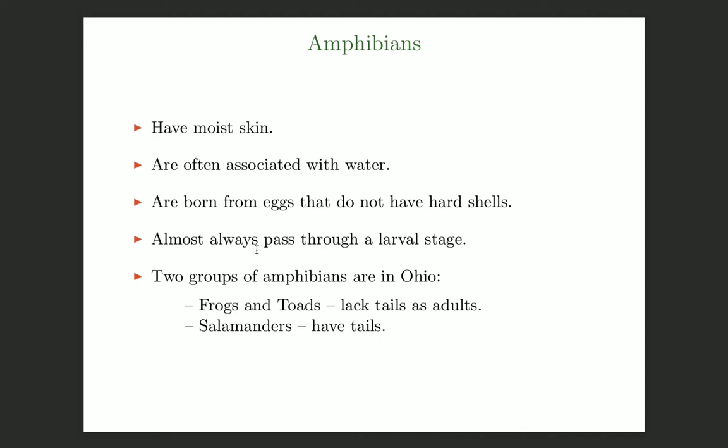After hatching from the egg, they almost always pass through a larval stage such as the tadpole in the case of a frog. The exceptions are a few salamanders where the larvae actually transform into the adult form while they're still inside the egg. There are two groups of amphibians that occur in Ohio: frogs and toads, which as adults lack a tail and have a familiar squat body form, and salamanders, which have tails as adults and a more elongate body form.